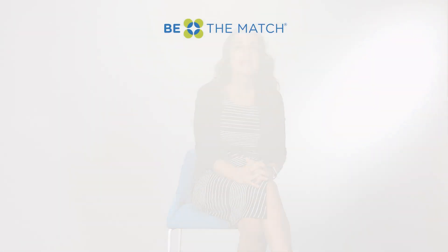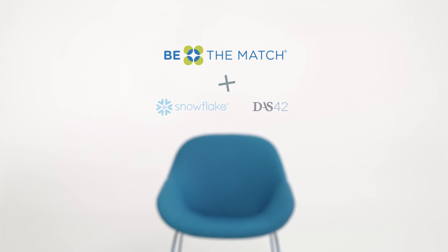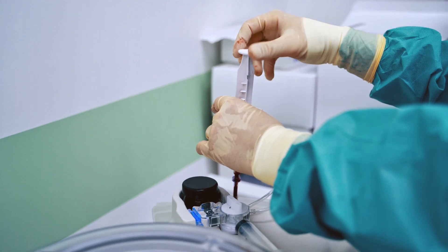Be The Match exists to save lives through cellular therapy. Sometimes their only hope is to actually have an unrelated stem cell transplant, and so Be The Match plays a vital role in facilitating this. The Snowflake Data Cloud is really the backbone of the system that Be The Match is using to bring data into the hands of the people who need it.